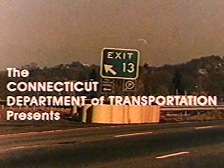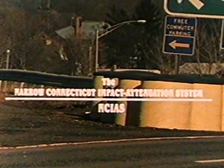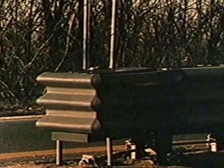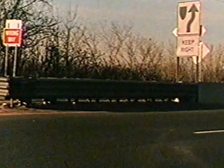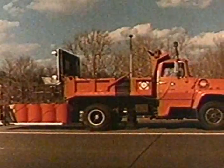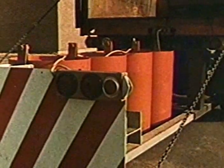Crash cushions are impact attenuation devices employed in highway safety applications to prevent errant vehicles from impacting fixed object hazards. They work by dissipating energy at a controlled rate such that the vehicle is either gradually brought to a stop or redirected without serious injuries to the occupants. The Connecticut Department of Transportation has been involved in the development of impact attenuation devices for over 15 years.